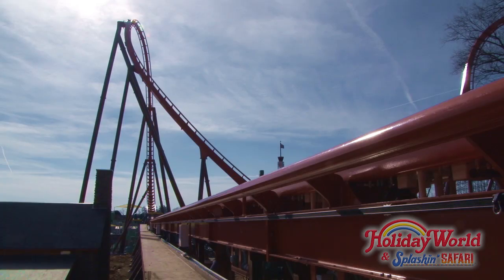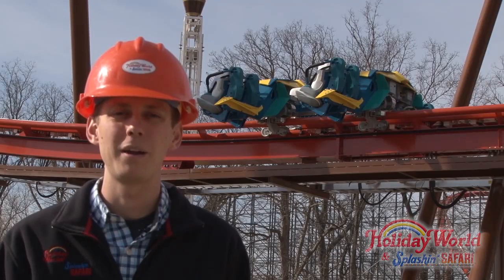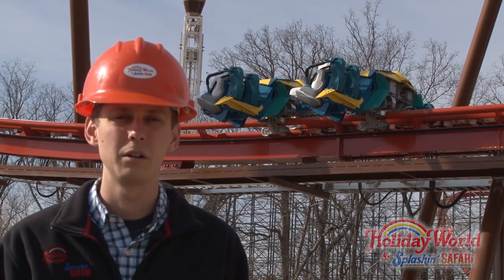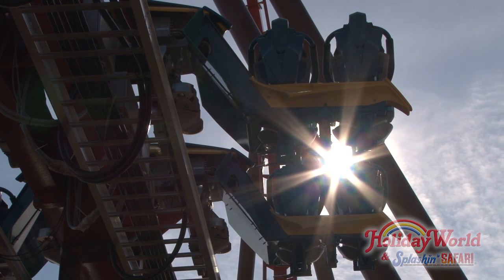Hi, my name is James. Welcome back to another episode of Hard Hat Chronicles. There are many exciting activities going on in the Thunderbird construction site. One of them, which you can see behind me, is what we call pilot car checks.